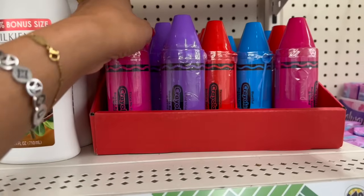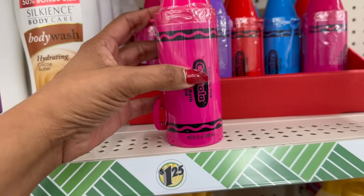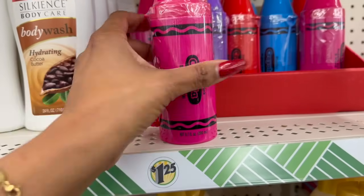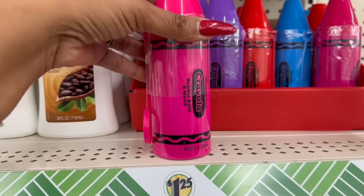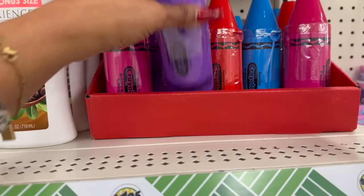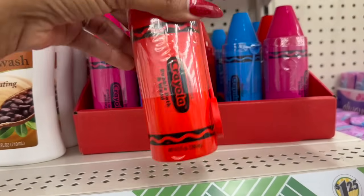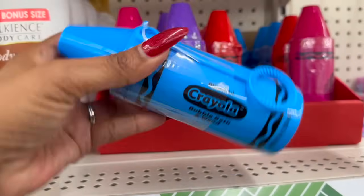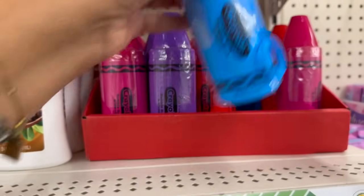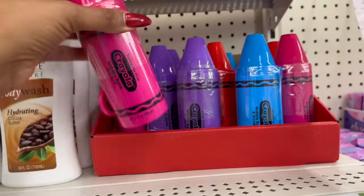These are new — look how cute they are! They're the Crayola Tickle Me Pink Bubble Bath and Wand set, so you get a little wand and the bubble bath together. They also have Vivid Violet, Razzmatazz, and Blue-tiful. These would be great to add to a Valentine's Day or Easter basket for your little one.